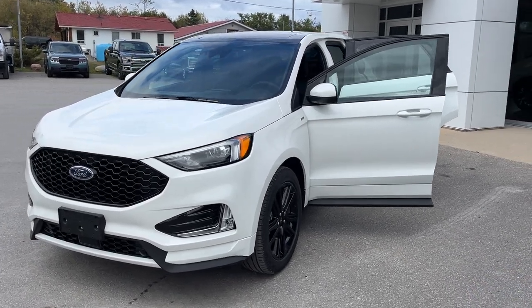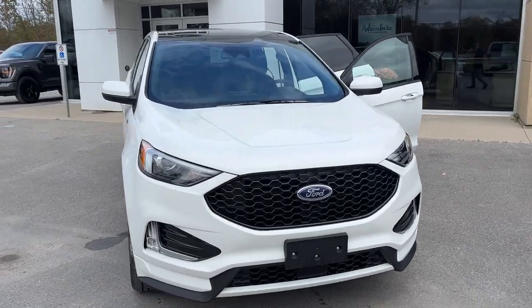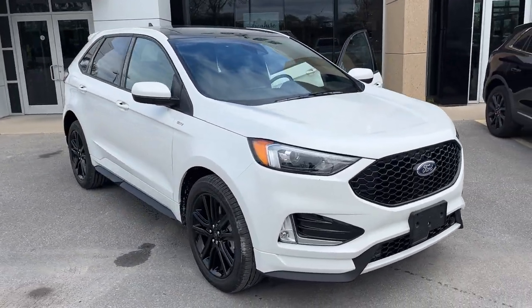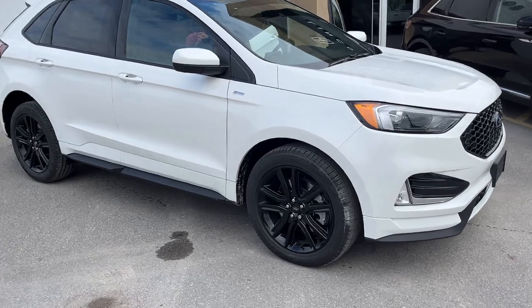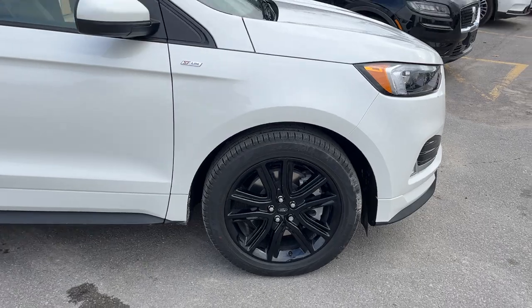2024 Ford Edge ST Line all-wheel drive. This one's a 250A package in the star white metallic tricote paint — a beautiful looking vehicle. You're rolling on 20-inch black premium painted aluminum alloy wheels with Pirelli tires.